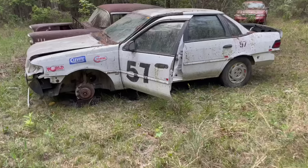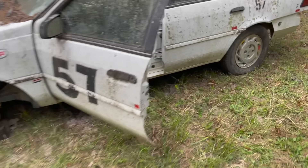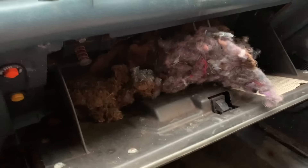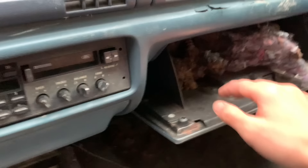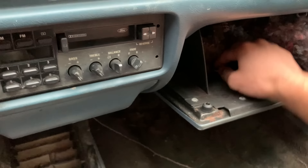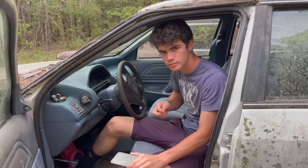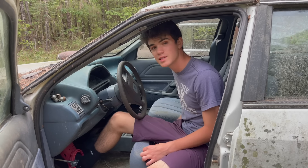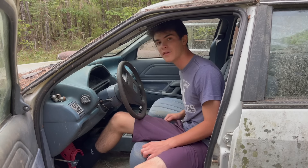If I can't find the key in here, then it looks like we're moving on to the Bel-Air. I didn't really put in the effort of checking the glove box because it looks like rats have been in there. Oh my gosh — it was in the glove box and it fits the ignition! We found the key.